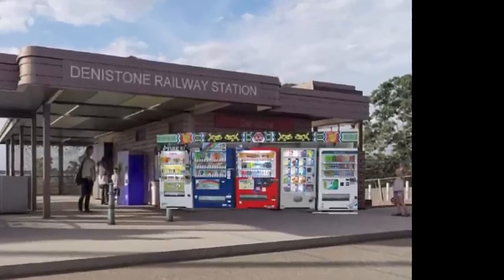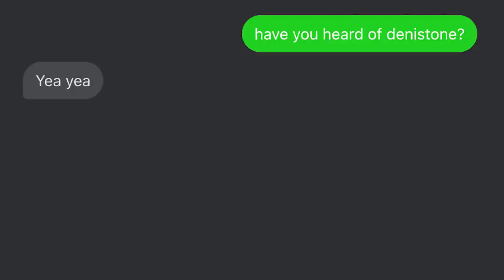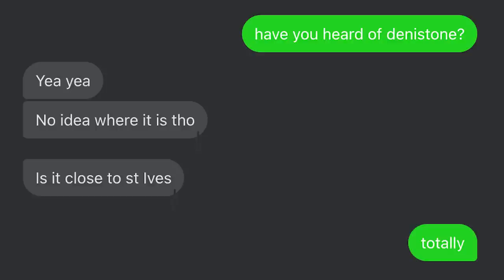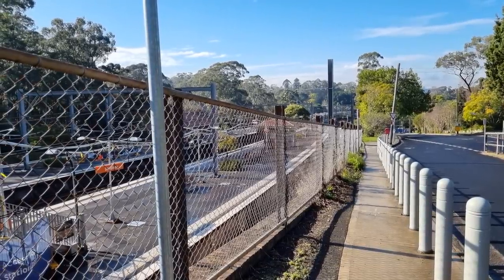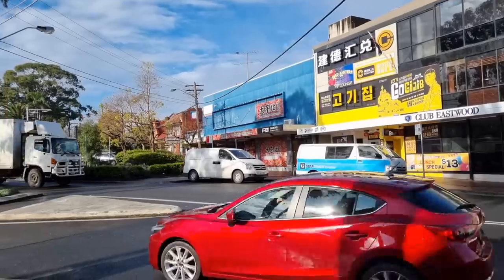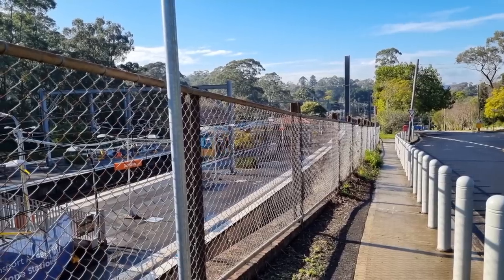They seem very desperate to get vending machines back at the station. I told my friend I was doing a video about Deniston, and he asked me if that's a suburb near St Ives — still not entirely sure what suburb he was thinking of. Probably much more interesting than Deniston. Personally, I like Deniston Station. It's a quiet little anomaly. It doesn't belong here, in this part of Sydney, and I suppose that's part of the beauty of the station.